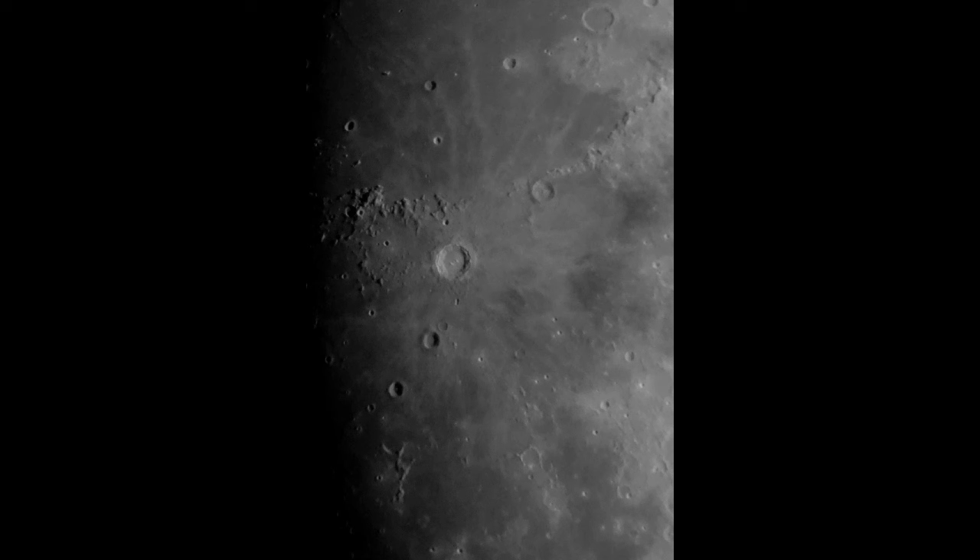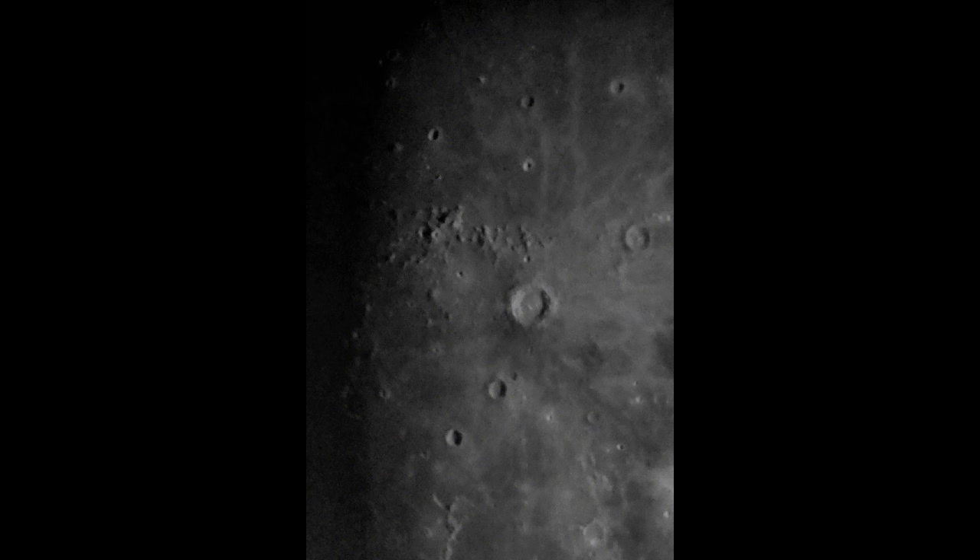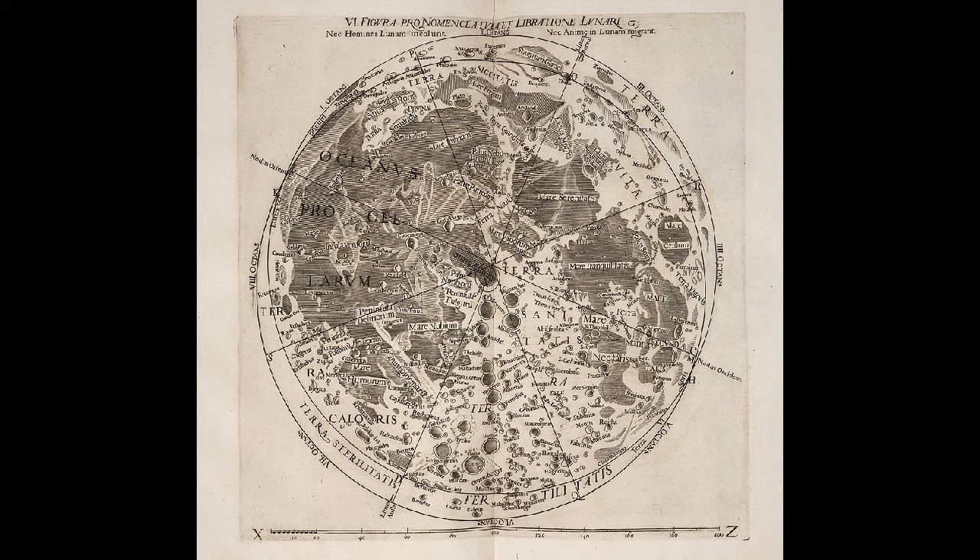And then we are going to get to the map Riccioli made, with all the features we still use on it. As you can see, the crater Copernicus is in the middle of the sea, or the Ocean of Storms, together with Kepler and Aristarchus.